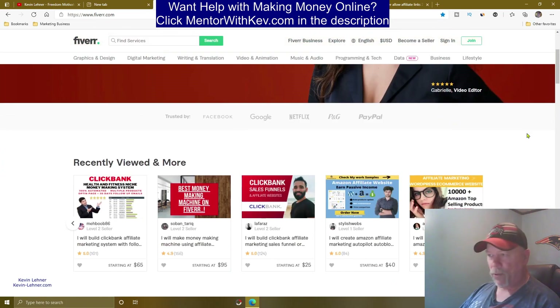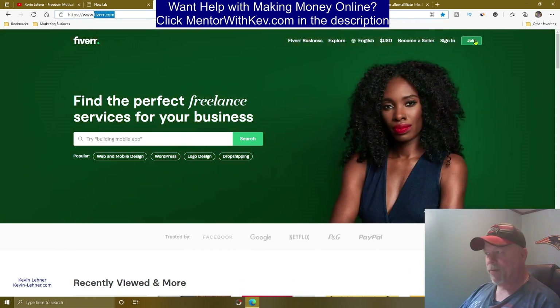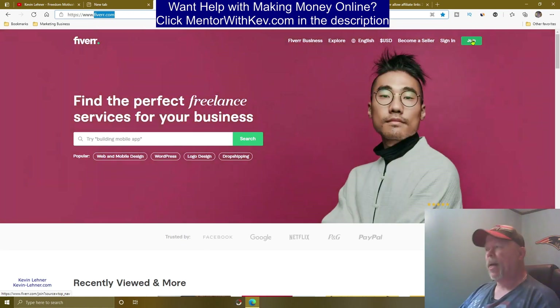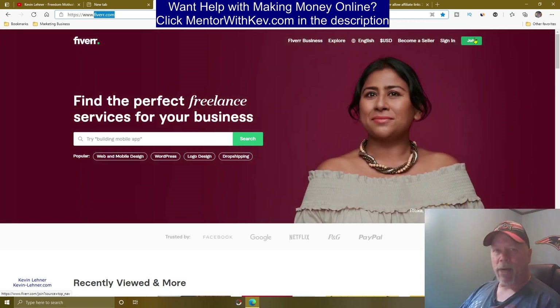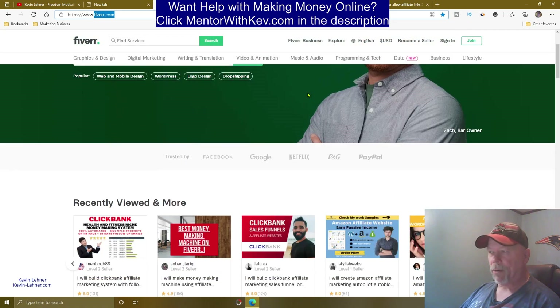What you want to do is scroll up here on Fiverr. You can come to Fiverr.com and if you just want to join Fiverr to get a service done for yourself or you want to become a seller, you can do so by clicking join right here. It's free to join and you will get an email confirmation so you want to make sure you check that out.